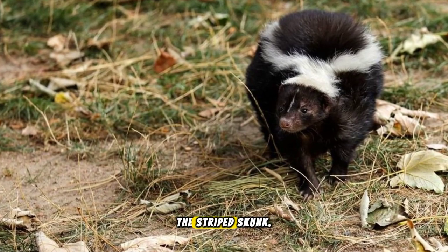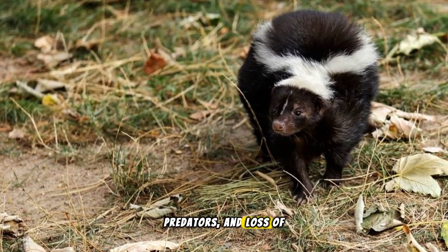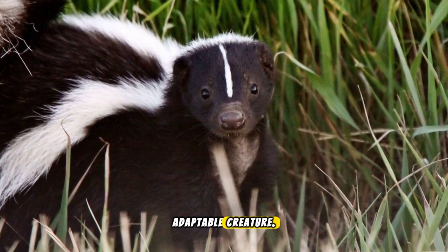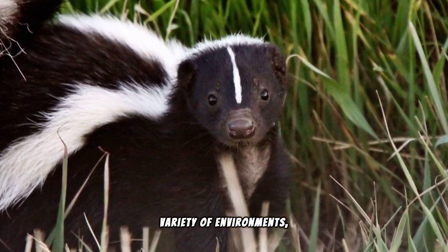But life isn't always easy for the striped skunk. They face threats from cars, predators, and loss of habitat. Despite these challenges, the striped skunk remains a resilient and adaptable creature. They can thrive in a variety of environments, from rural to urban.